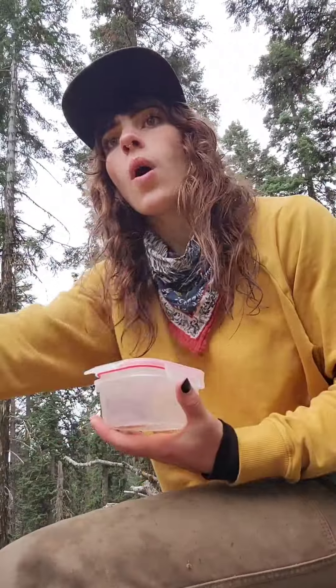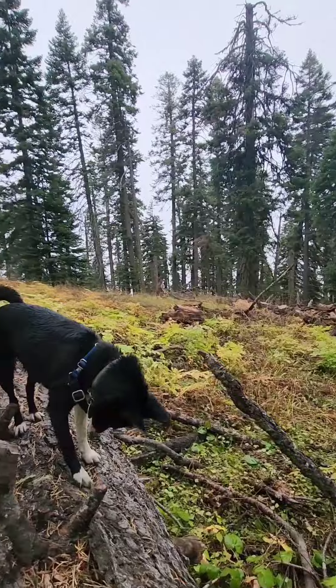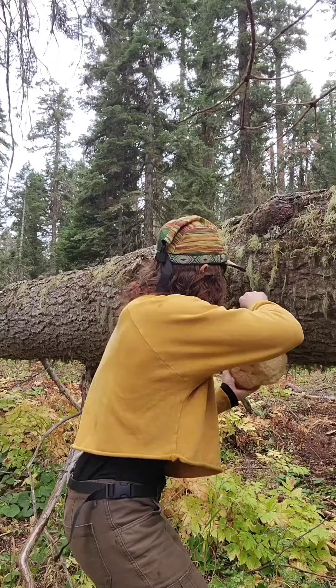I stick to lion's mane because it's what I know, and then I had a little snack. Here's my snack spot. Found some more funny mushies and finally got this big old honker.